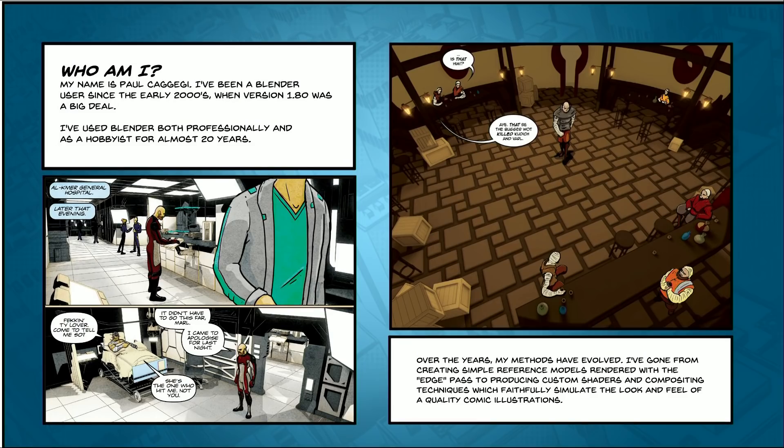Over the years, my methods have evolved. I've gone from creating simple reference models rendered with the edge pass — who remembers that? — to producing custom shaders and compositing techniques which faithfully simulate the look and feel of quality comic illustrations.